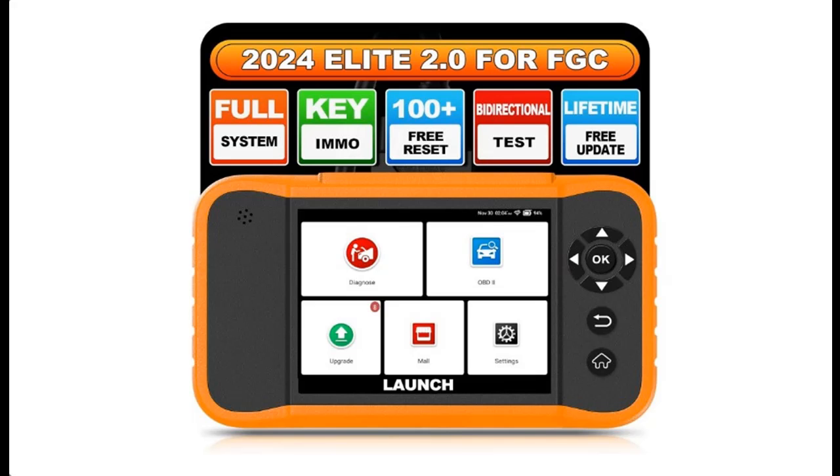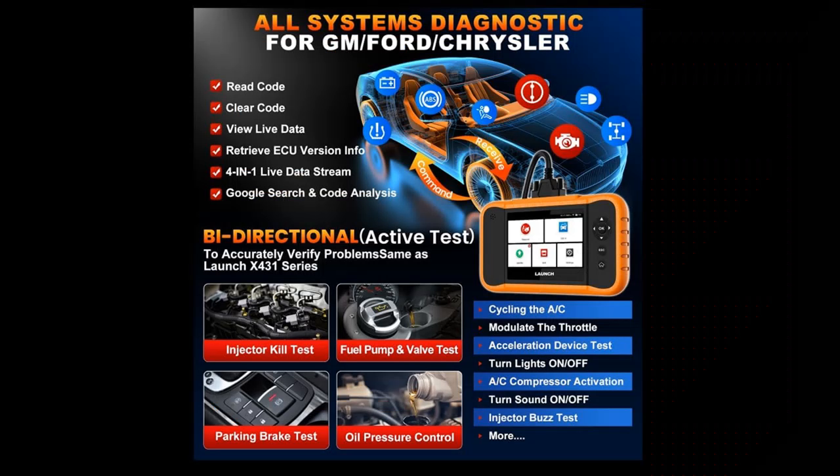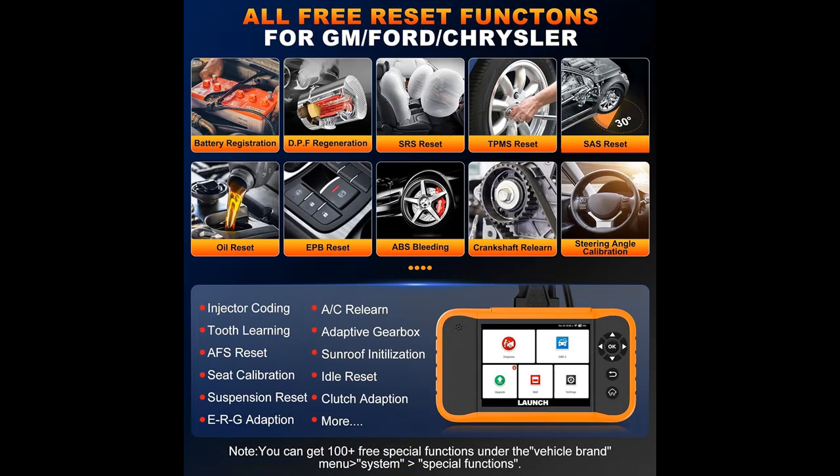Wider vehicle coverage from 1996 to 2024, no IP limit. Launch Scanner fits for Ford, GM, Chrysler and supports diesel, 12-volt passenger car, hybrid car, pickup and light-duty truck, SUV, gasoline, caravan, and van from 1996 to 2024. Covers OBD2, EOBD, KOBD, and CAN protocols.